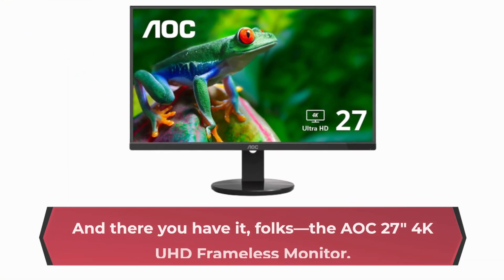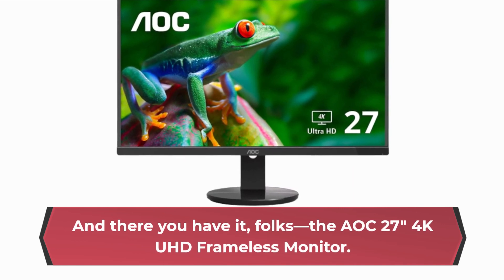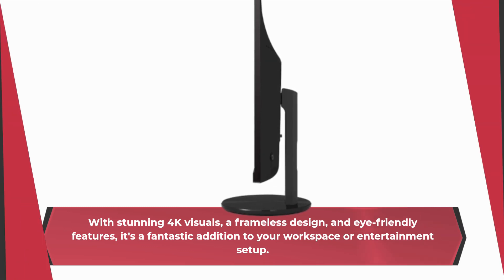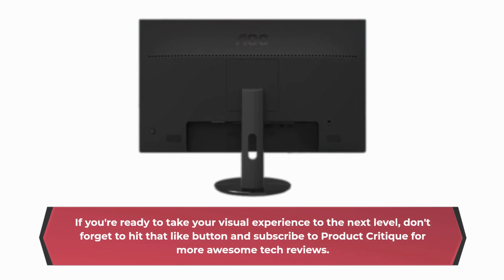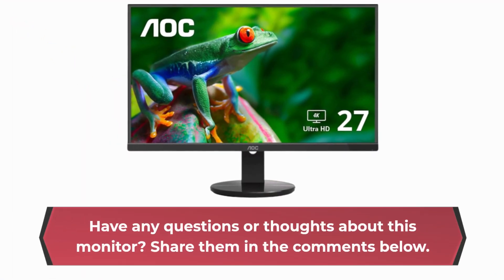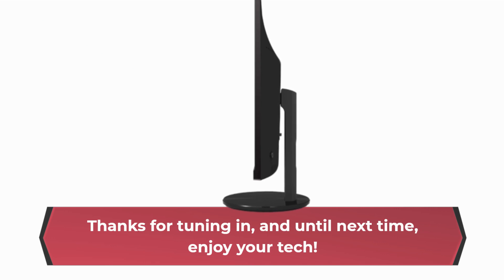And there you have it, folks — the AOC 27-inch 4K UHD frameless monitor. With stunning 4K visuals, a frameless design, and eye-friendly features, it's a fantastic addition to your workspace or entertainment setup. If you're ready to take your visual experience to the next level, don't forget to hit that like button and subscribe to Product Critique for more awesome tech reviews. Do you have any questions or thoughts about this monitor? Share them in the comments below. Thanks for tuning in, and until next time, enjoy your tech!